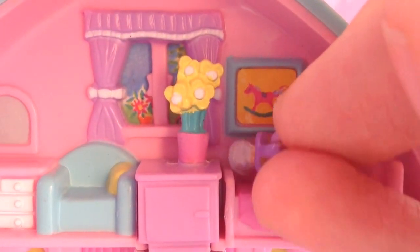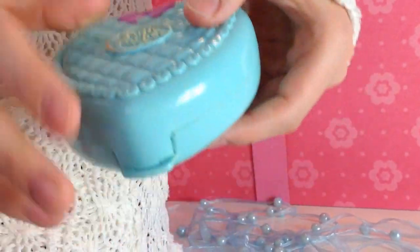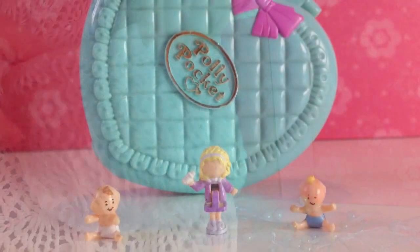There she is! I'm going to put her into her bed — she deserves some sleep too. Here I put the Polly Pocket into a real pocket.